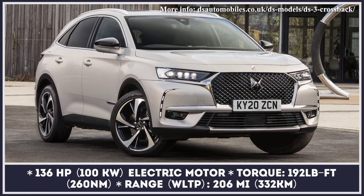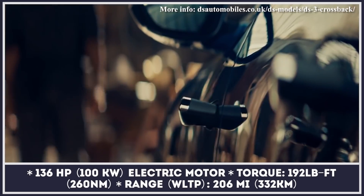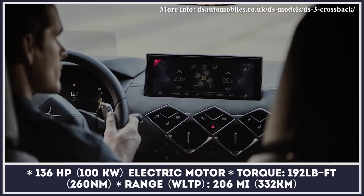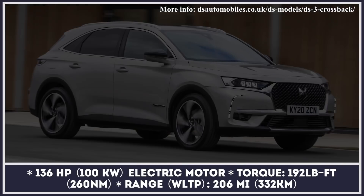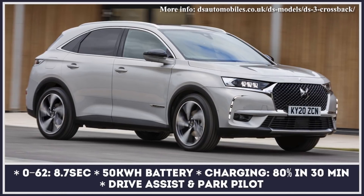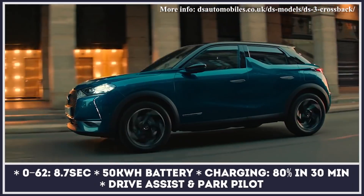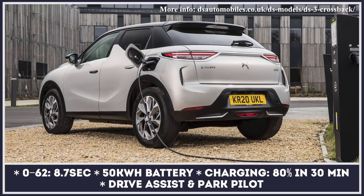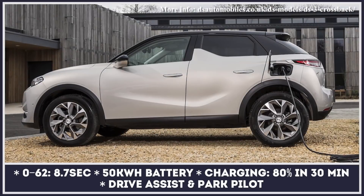The DS3 Crossback is a compact all-electric crossover ready to captivate the market with distinctive DS styling, a modern interior, and a completely digital cockpit. The car is powered by a floor-mounted 50 kilowatt-hour battery that feeds a 136 horsepower electric motor. When the sport driving mode is engaged, acceleration to 62 miles per hour takes 8.7 seconds, while the maximum driving range reaches 206 miles, achievable in eco mode.